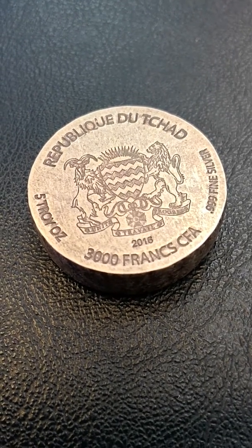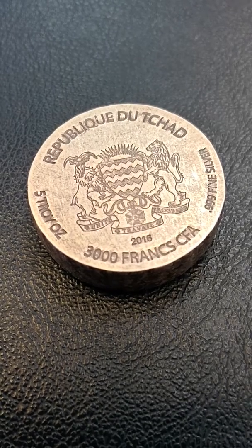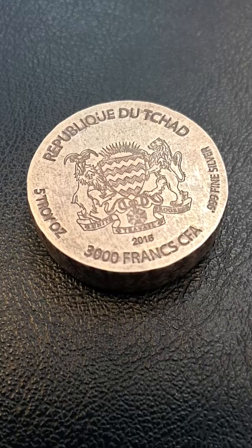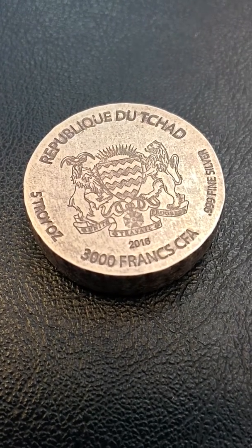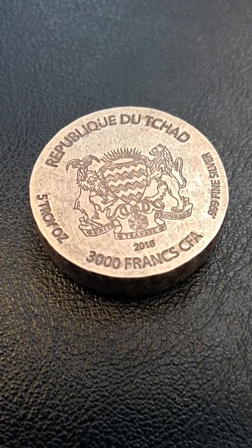G'day, Scott here from Buy Bullion, 115 Stewart Street, Dunedin, New Zealand. If you're interested in storing your wealth in gold or silver coins, bars or rounds, pop onto our website www.buybullion.nz.